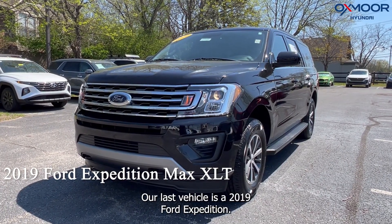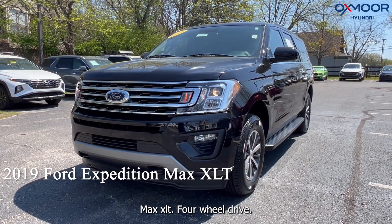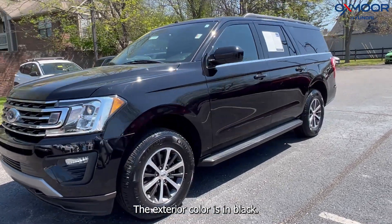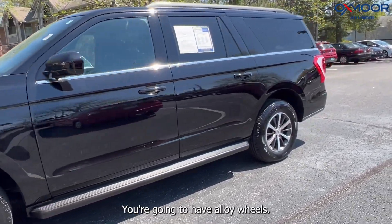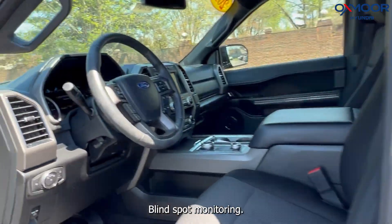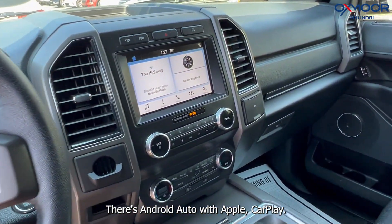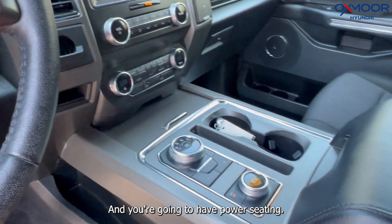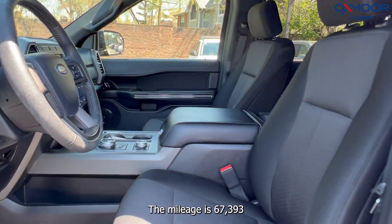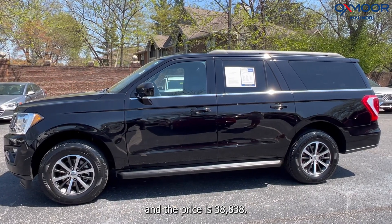Our last vehicle is a 2019 Ford Expedition Max XLT, four-wheel drive. The exterior color is in black. You're going to have alloy wheels, a backup camera, blind spot monitoring, Android Auto with Apple CarPlay, and power seating. The interior color is in ebony. The mileage is 67,393 miles, and the price is $38,838.